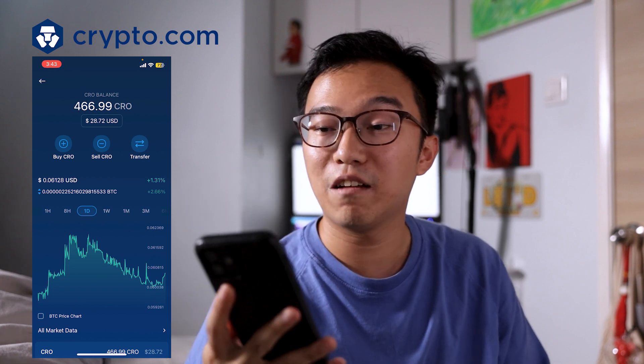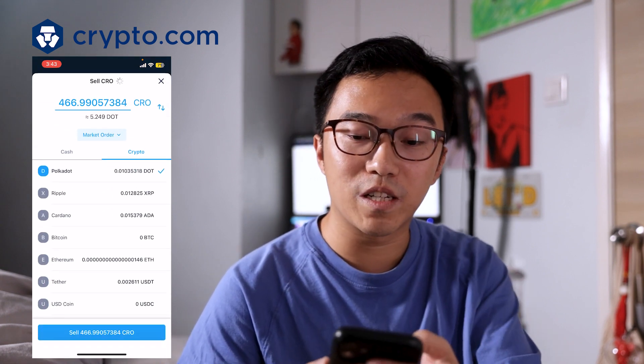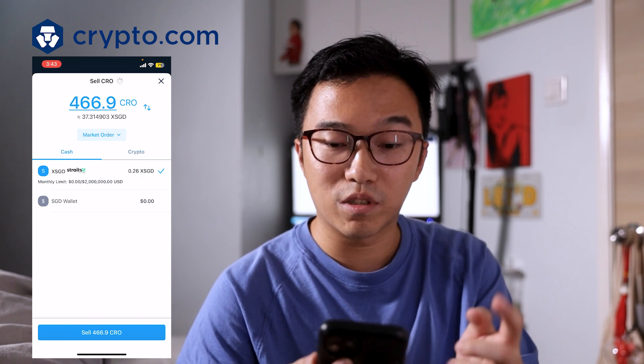Next up is Crypto.com. There's a bit of controversy here because I've been using their cards for quite a while, but I stopped since they removed the rebates in CRO tokens. On Crypto.com, I'm mainly holding CRO tokens right now because I staked them for the credit card. If you're using the app, you need to connect your wallet to StraightX. Right now I have 466 CRO, which is roughly $28 USD. You must create a new StraightX account and connect it, and from there you're able to sell whatever crypto you want into Singapore dollars.